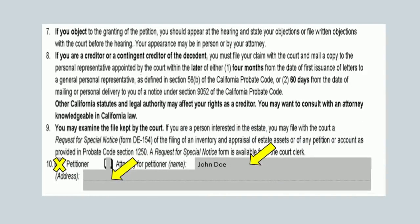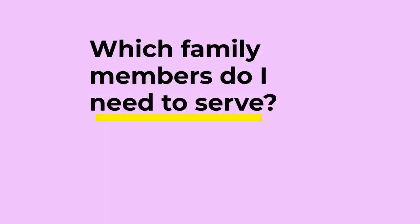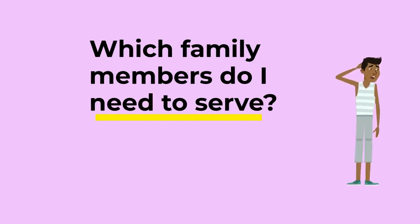I would also like to point out that item number 10 on form DE-121, Notice of Petition to Administer Estate, does require completion. Item number 10 must state the name and address for the petitioner, which is the person requesting the action. In decedent and estate matters, service by mail is sufficient. Please be sure that you place the required documents — form DE-121, copy of filed form DE-111, remote hearing attachment, and any additional attachments necessary to that petition — in the mail for service at least 15 calendar days prior to the court hearing. One of the most common questions you may find yourself asking is: which family members do I need to serve?